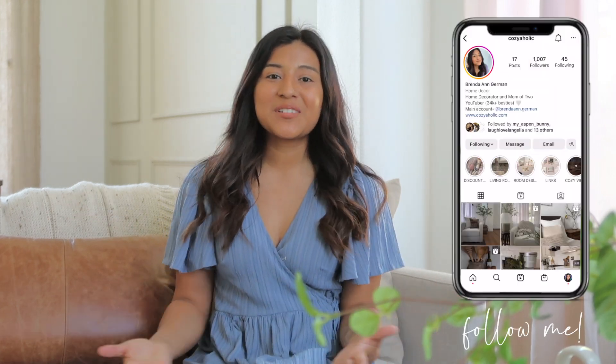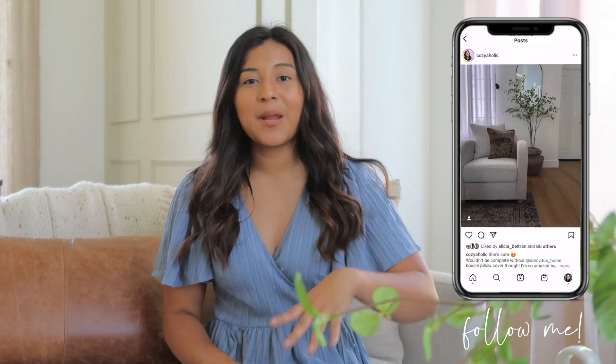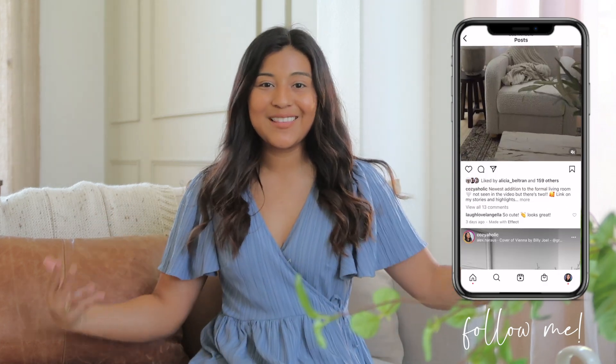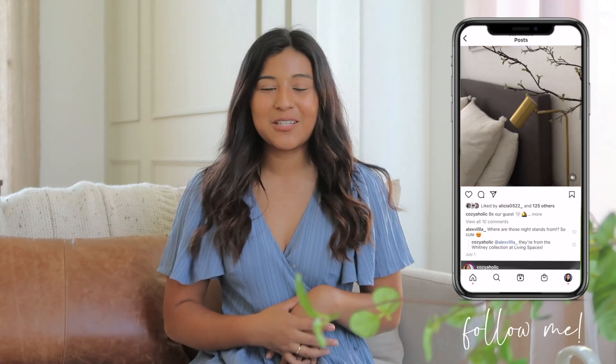Hi everyone, welcome or welcome back to my channel. My name is Brenda, also known as Cozyaholic. For today's video we are back with some more summer decorating. This video is in continuation from my decor haul that I posted a couple days ago, so if you are new here and haven't watched that video, I'll leave a link down below. I hope you enjoy today's video and let's hop on to decorating.